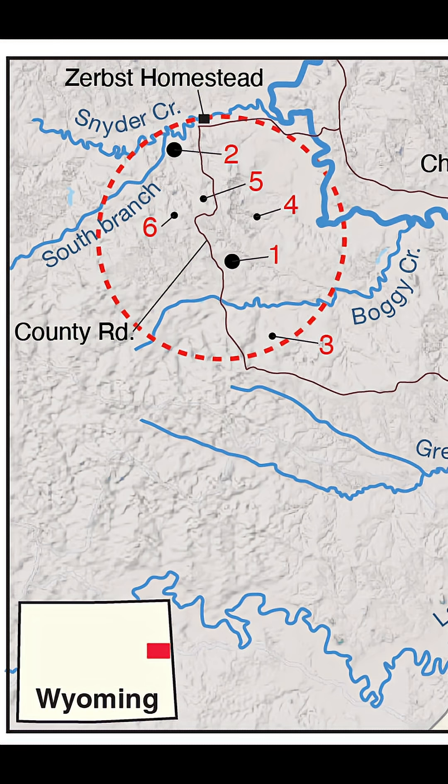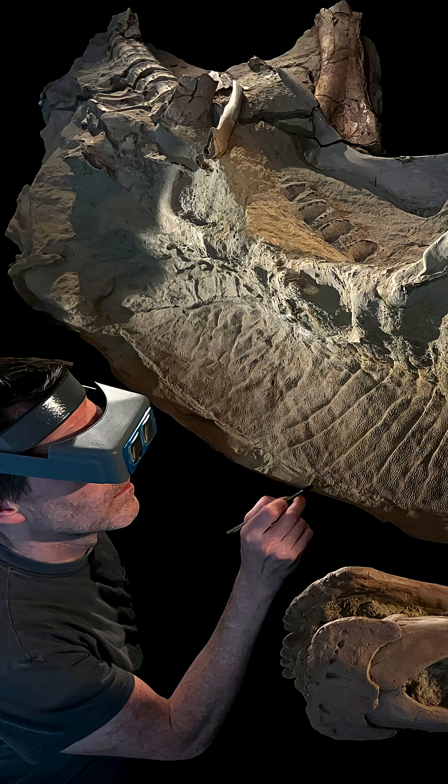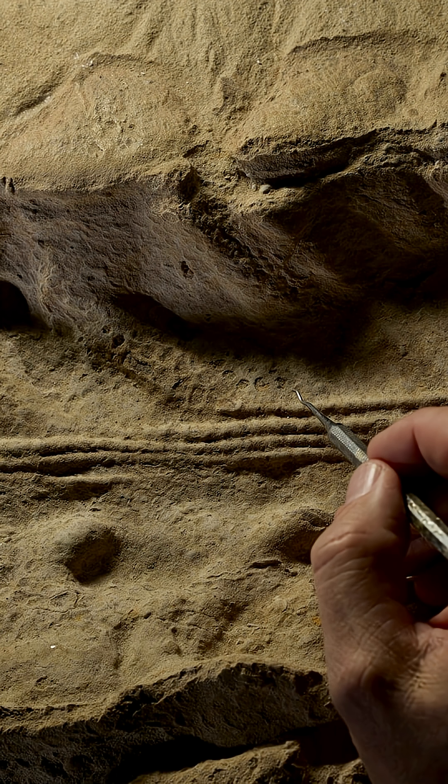They're calling this area in the Lance Formation in eastern Wyoming the mummy zone. The reason paleontologists haven't been finding as many skin impressions is that they never expected to find them in the first place — they might have been destroyed during excavation or lab prep. New techniques have been developed to prevent this from happening in the future.